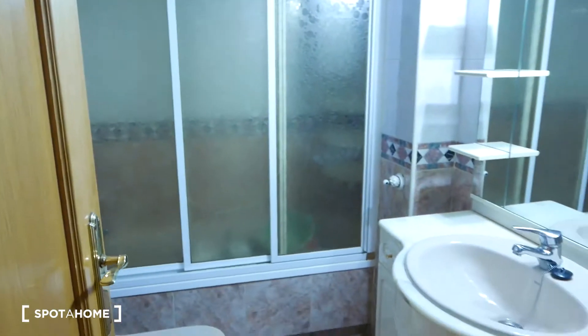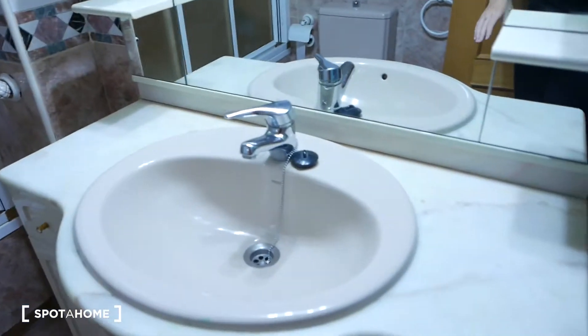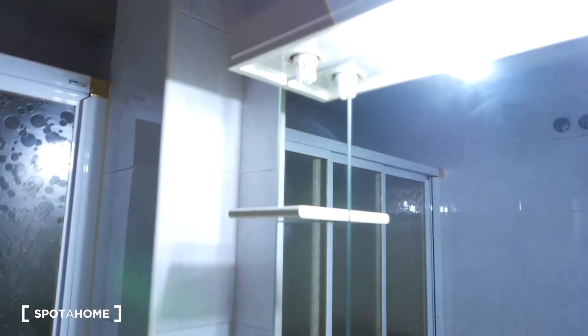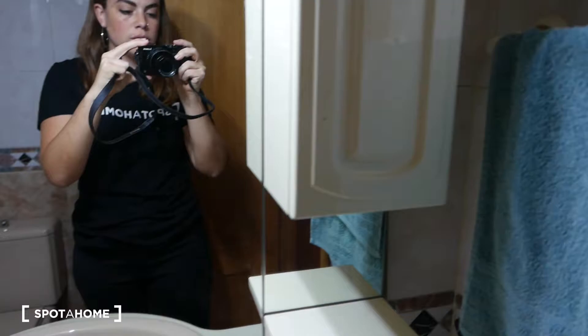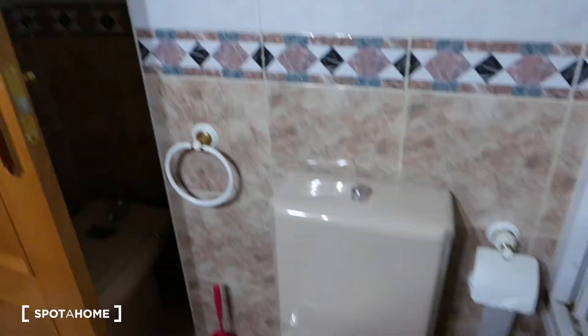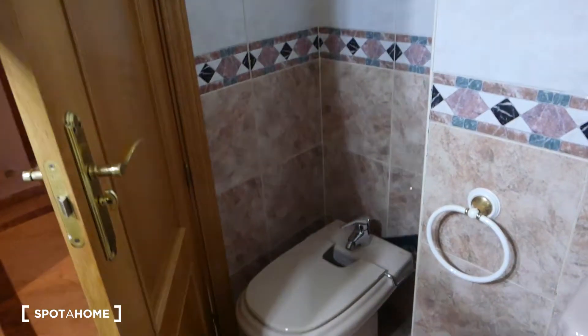Then over here we can see the bathroom. There's a sink with a lot of space to put your things, a lot of shelving, and this big mirror with some beauty lights. You have the toilet over here, and even a bidet. And the shower. So it's a fully equipped bathroom.